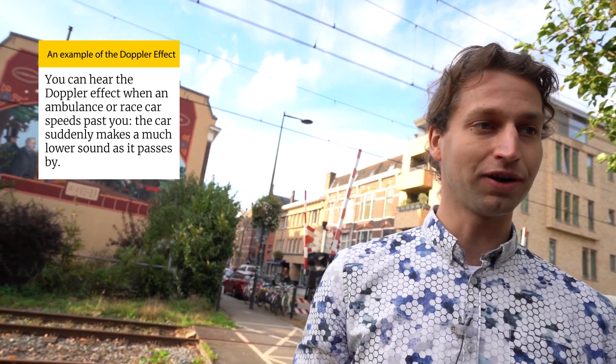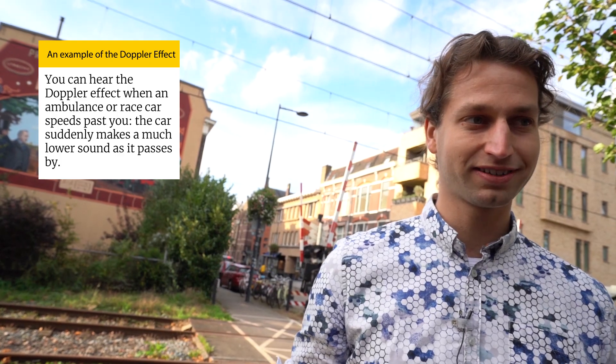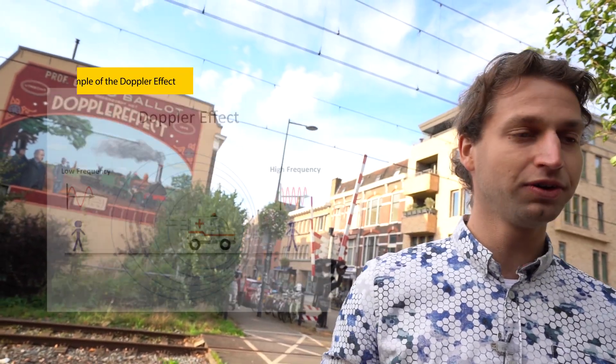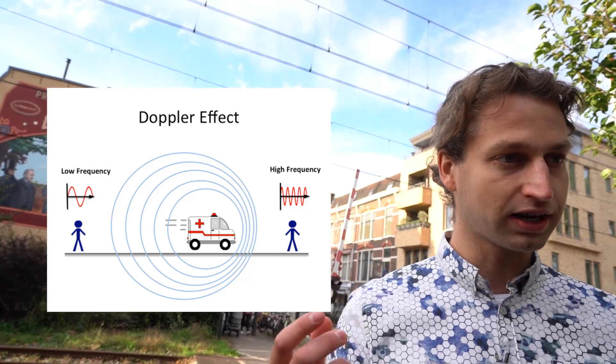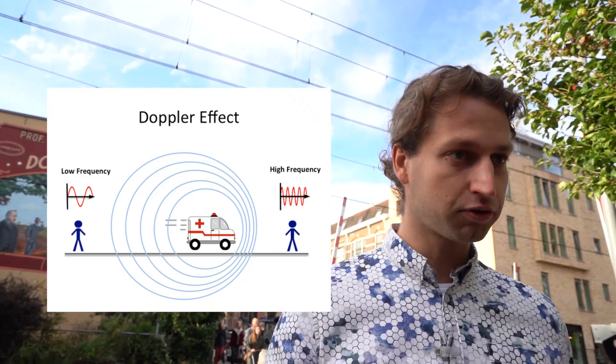We are studying the Doppler effect here. This is something that Buys Ballot discovered and measured in 1845, a very interesting story that you already heard from the mayor. The Doppler effect — you know this: when an ambulance approaches you, you first hear that the pitch of the sound gets higher, and then when it goes away, it decreases again.